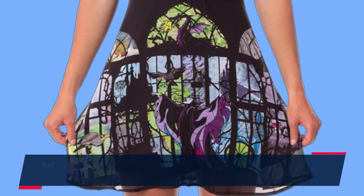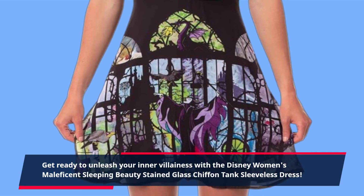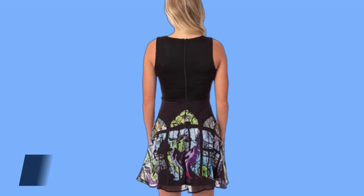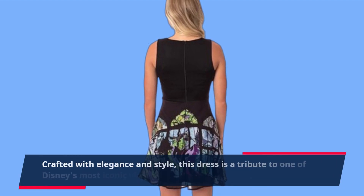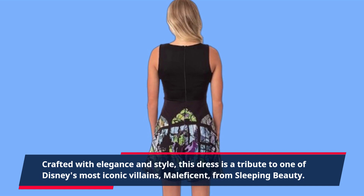Get ready to unleash your inner villainess with the Disney Women's Maleficent Sleeping Beauty Stained Glass Chiffon Tank Sleeveless Dress. Crafted with elegance and style, this dress is a tribute to one of Disney's most iconic villains, Maleficent, from Sleeping Beauty.